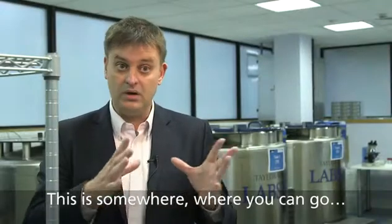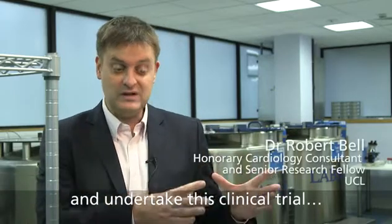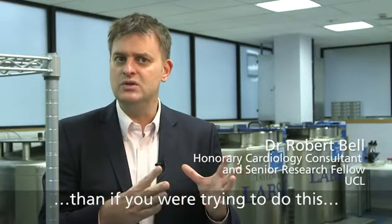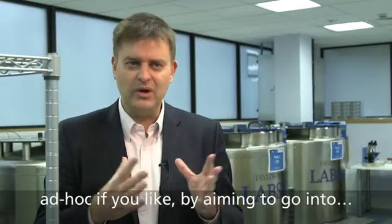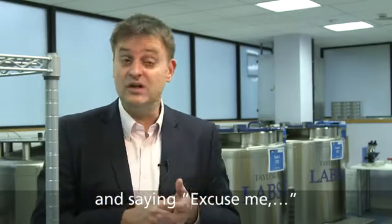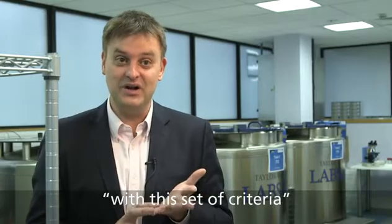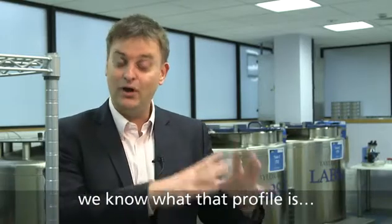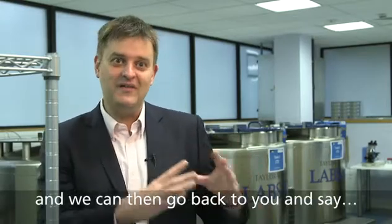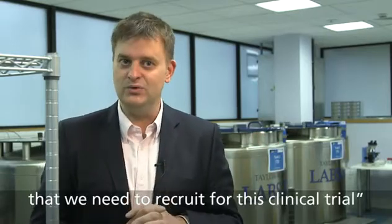This is somewhere where you can go and identify these individuals and undertake this clinical trial in a time that would be much much shorter than if you were trying to do this ad hoc — going into a general medical clinic and saying, excuse me, do you have this condition, and by the way we need to do a blood test and see if you fit in with this set of criteria. We've got this resource, we know what that profile is, we know what the clinical story is, and we can then go back to you and say, you're exactly the sort of person that we need to recruit for this clinical trial.